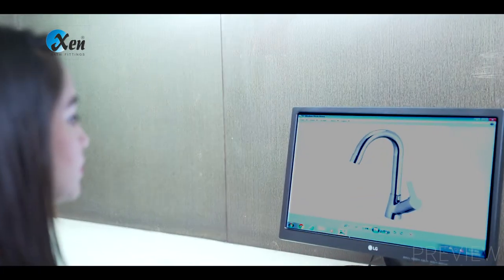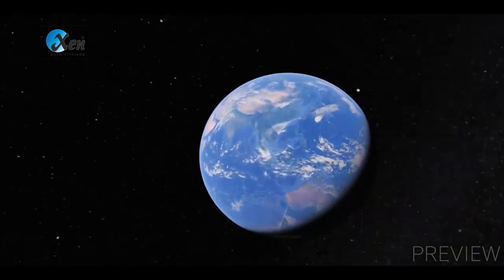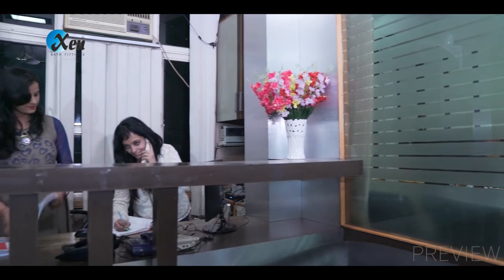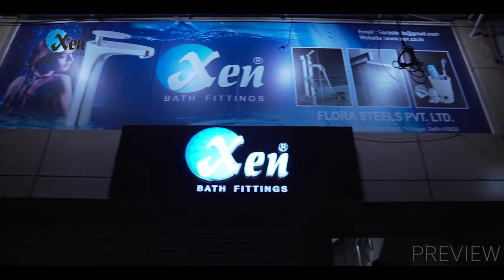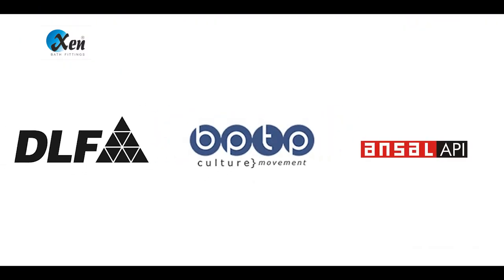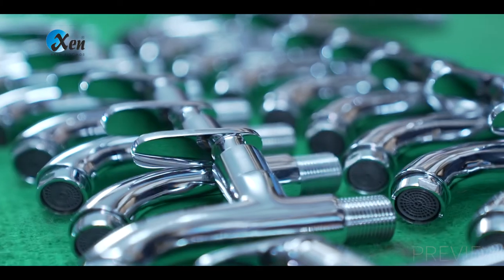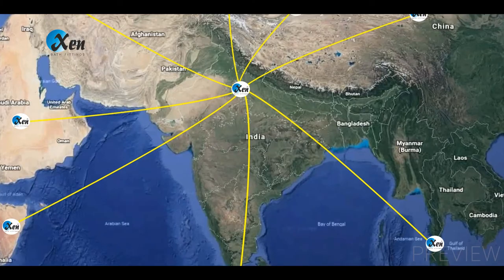The dealer network of an organization is like arteries and veins in the body. XN Bath Fittings' dealer network is spread pan-India from Kashmir to Kanyakumari and from Kutch to Kolkata. Apart from a wide dealer network, XN is a proud supplier of goods to major builders like DLF, BPTP, UNSAL and various government departments like Railways, PWD, Airport Authority of India and many more. Its products are also recommended by various leading architects of India and abroad.